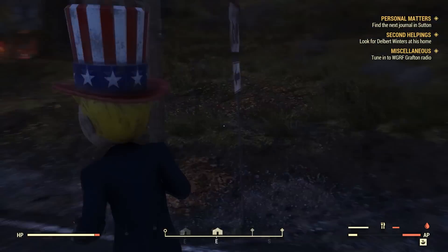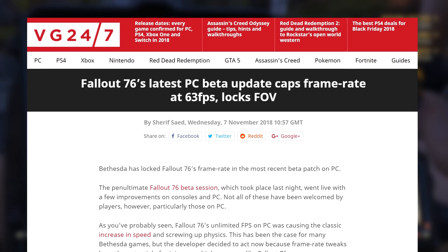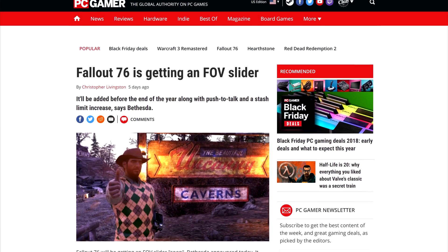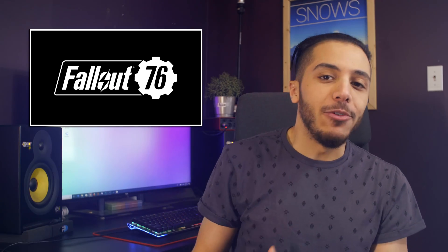In Fallout 76, the same problem was present, and their solution was to lock the FPS to 63. In their newest update, they unlocked the frame rate and fixed the engine so the game would run properly at higher frame rates. The only thing left to fix is the FOV slider, which is the next thing in the works for the game. Sure, it still has some issues like server stability, but at least they're working on some of the bigger problems gamers were experiencing and asking to get fixed.